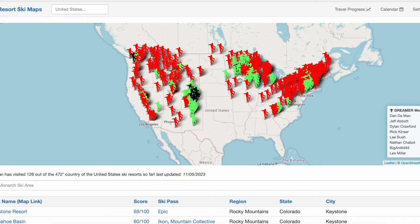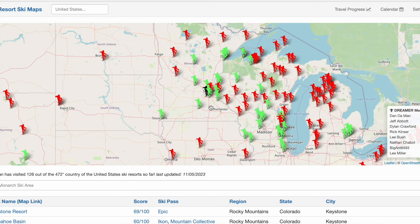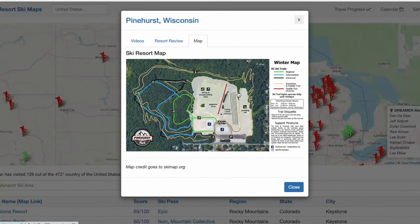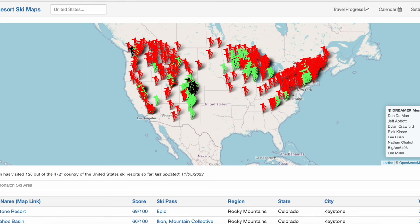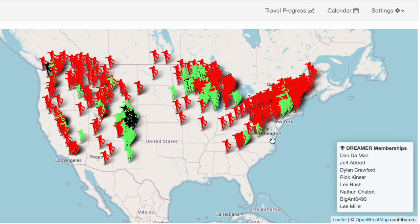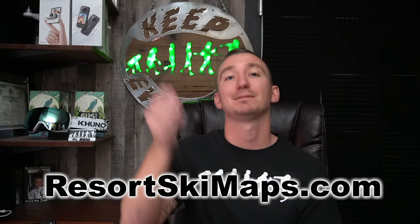If you're wondering why we came to this resort — we have a crazy goal to ride every single ski resort in the United States. You can track our progress at resortskimaps.com, a resort map of every single resort in the US. Green snowboarders are places we've been, red ones are places we haven't. You can also check our resort calendar for upcoming trips. I use resortskimaps.com to plan all of our ski trips, so check it out.